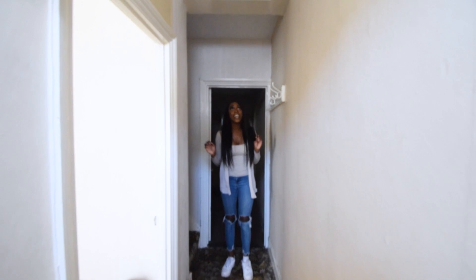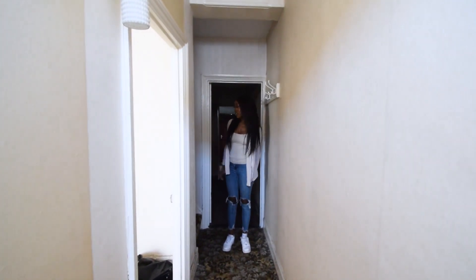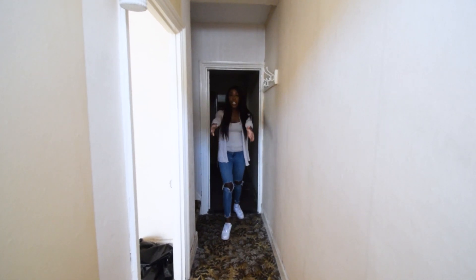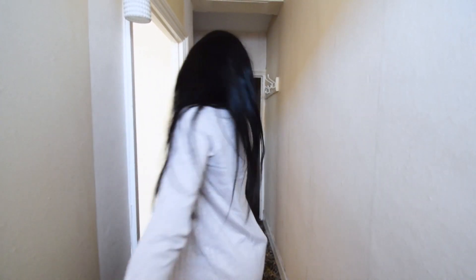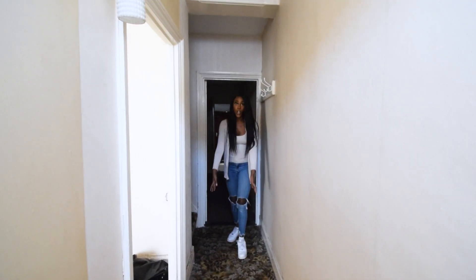Monique is good because she can see - cobwebs. Yeah, so she thinks there are spiders around. Probably are, but you know. So this is the space of the hallway - it is pretty huge, pretty long. When you first walk in you have your front living room here.